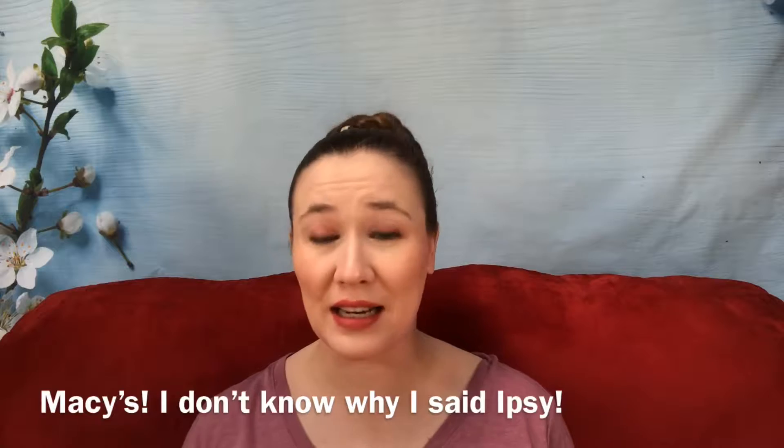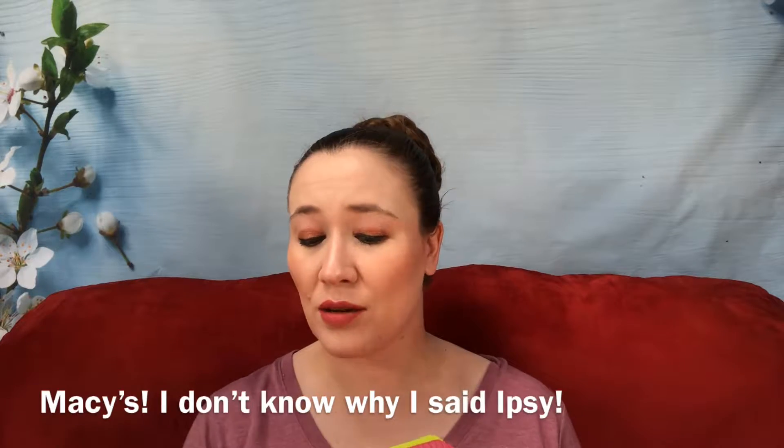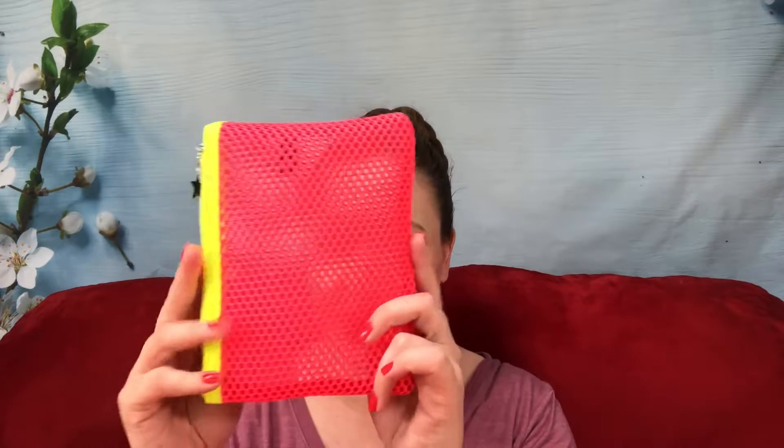Hi guys, welcome to my channel, thank you so much for stopping by. Today I have my Ipsy bag — I'm very excited it came. It has a little star on it this month, that's so cute. I apologize for my nails, they are a little chipped because I haven't had a chance to take my polish off. It is kind of see-through — I didn't see that at first because of the pink tissue paper, but I kind of like that. It's very bright and colorful.